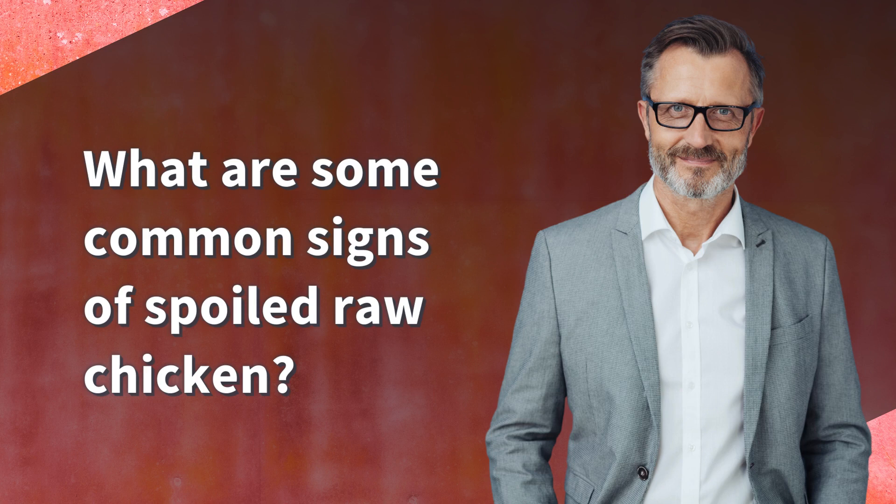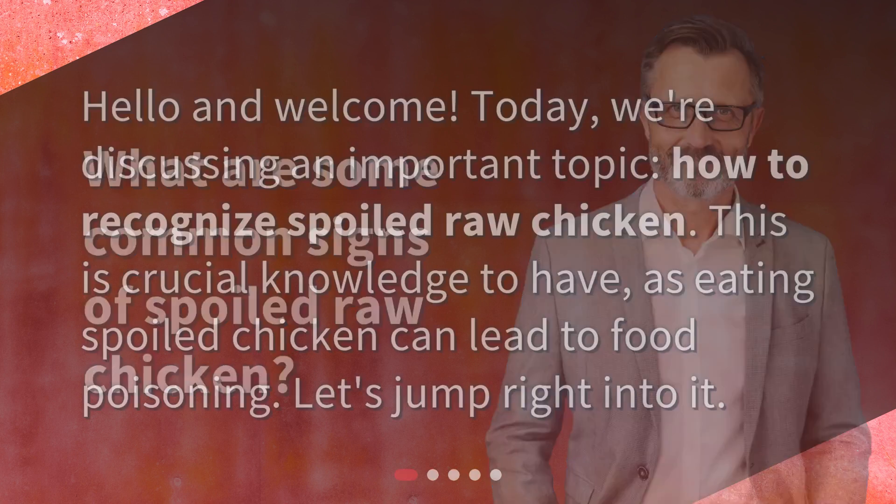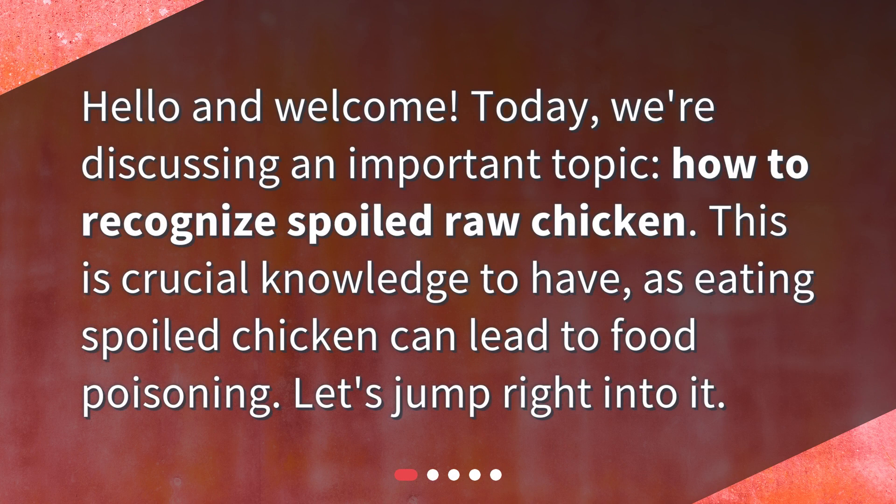What are some common signs of spoiled raw chicken? Hello and welcome. Today we're discussing an important topic: how to recognize spoiled raw chicken. This is crucial knowledge to have, as eating spoiled chicken can lead to food poisoning. Let's jump right into it.